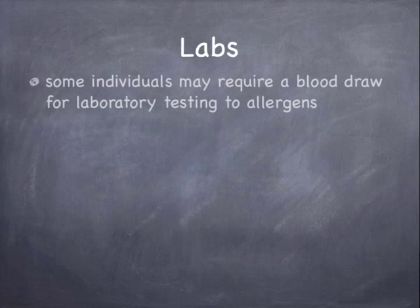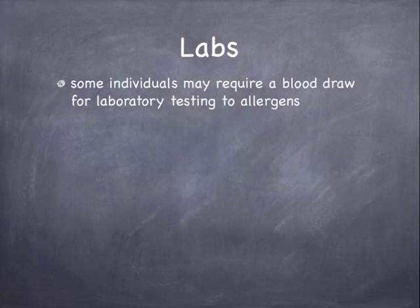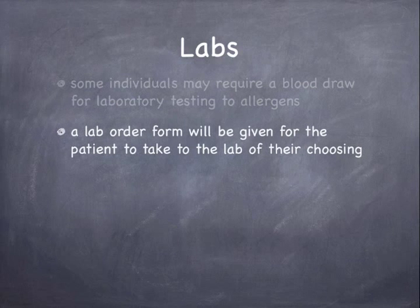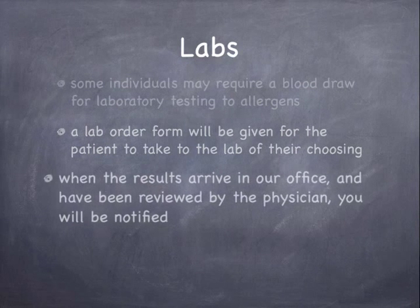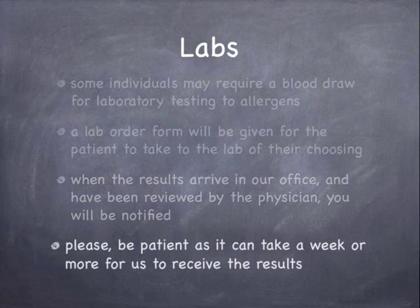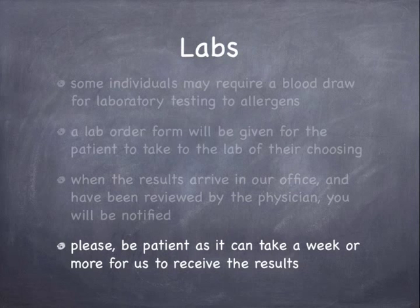Some individuals may require a blood draw for laboratory testing to allergens. A lab order form will be given to the patient to take to the lab of their choosing. When the results arrive in our office and have been reviewed by the physician, you will be notified. Please be patient as it can take a week or more for us to receive the results.